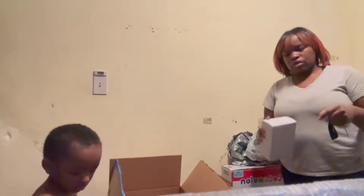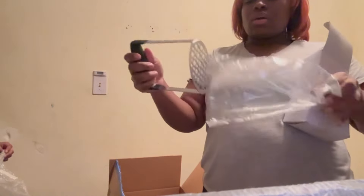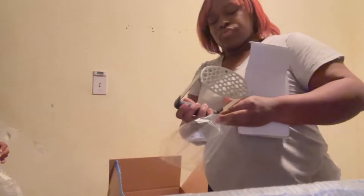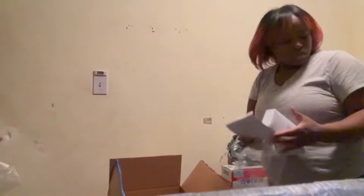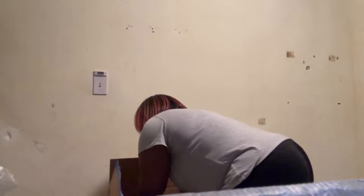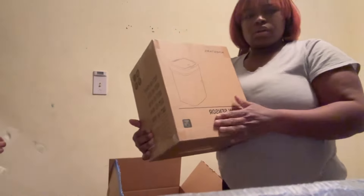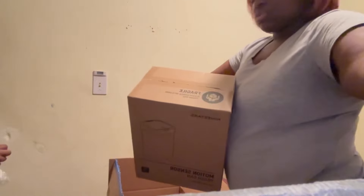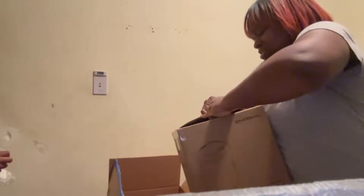This right here is a potato masher so I can make mashed potatoes. Then this right here is a little trash can — I did not know this trash can was this little. I thought it was going to be taller than this.